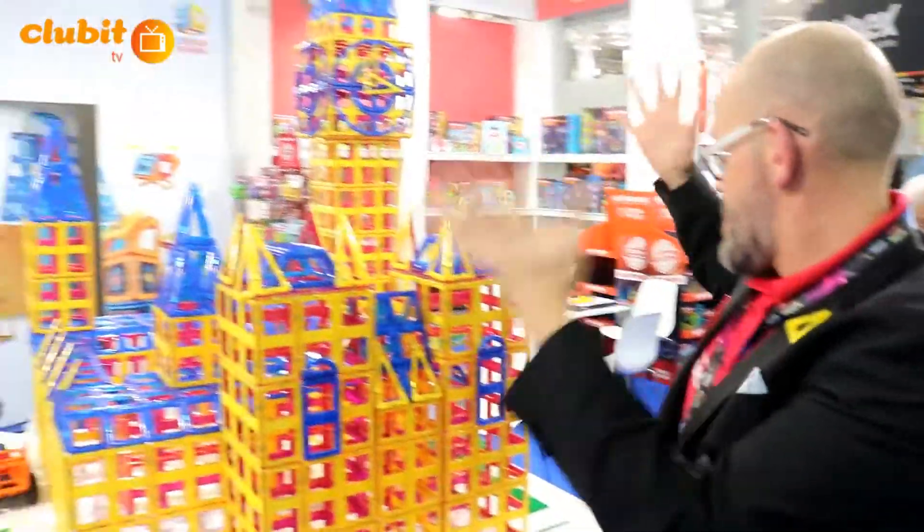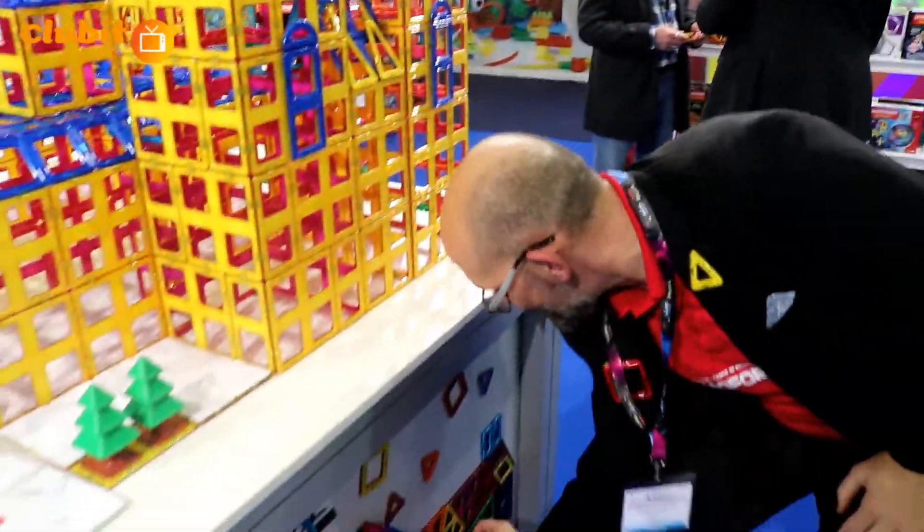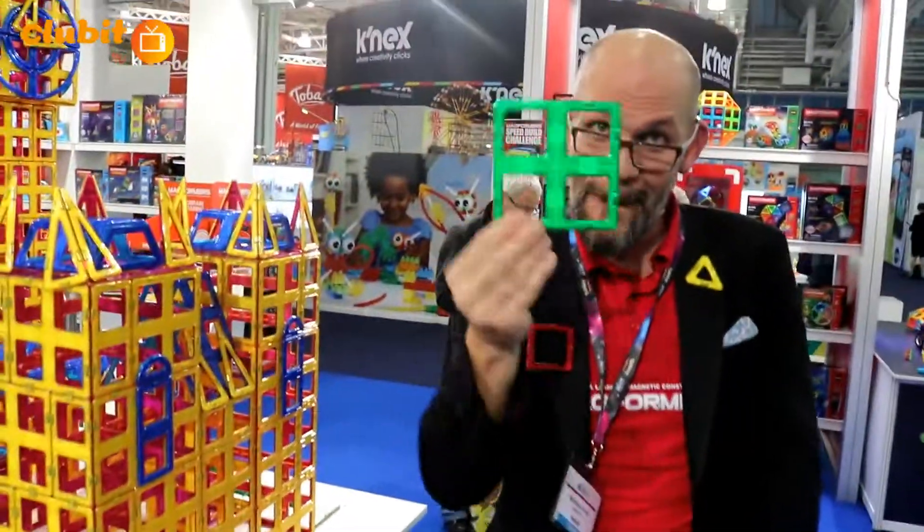Hi, Clubit TV. I'm really pleased you can join us here at London Toy Fair. It's amazing. We're discussing this beautiful model behind me — this is of course the House of Parliament and Big Ben, made solely out of magnetic Magformers pieces.